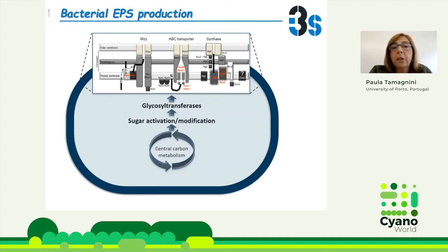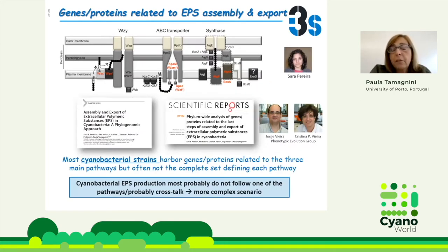What do we know about bacterial EPS production? We know that the EPS production is linked to the central carbon metabolism. This starts in the cytoplasm with monosaccharide activation into sugar nucleotides. Then these sugar nucleotides will go via glycosyltransferases to the cell envelope, where the EPSs are assembled and exported. In bacteria, this is done via three different pathways: the WZY-dependent, the ABC transporter, or the synthase-dependent pathway.